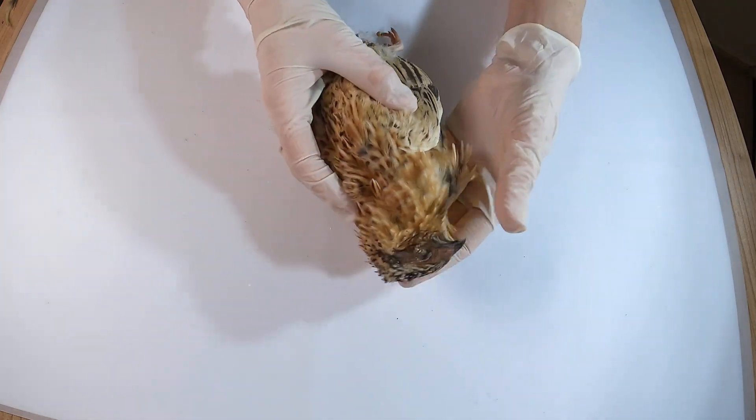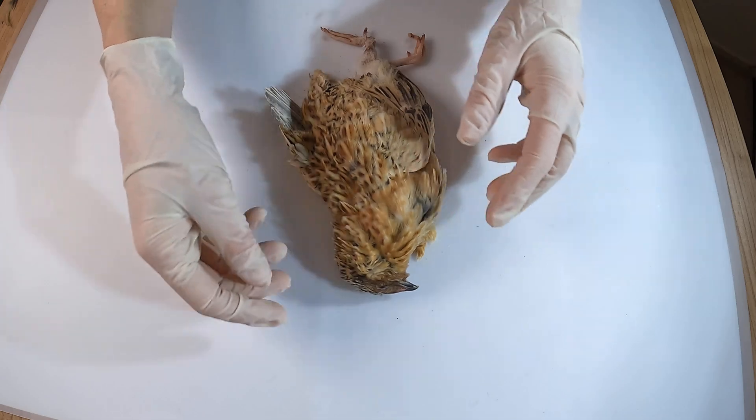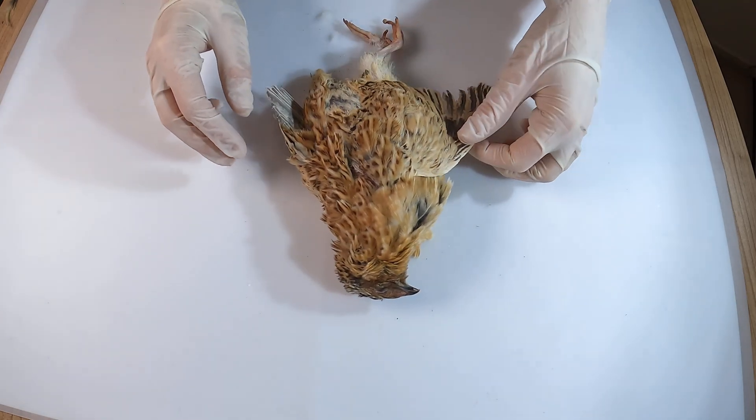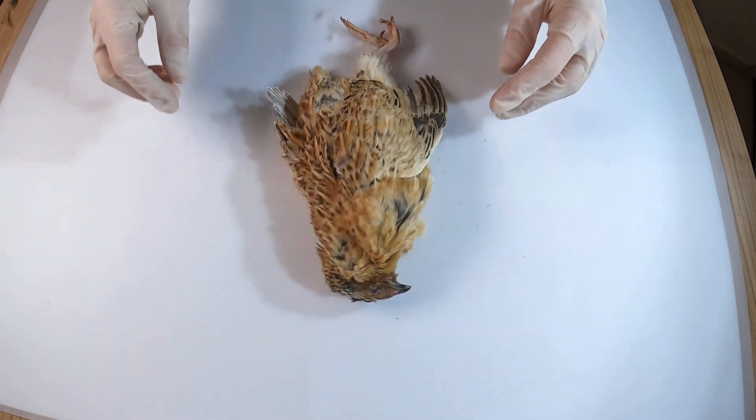This strategy allows them to remain undetected until the last possible moment. If the threat persists, they may suddenly flush into the air in an explosive burst of flight or dart away on foot to find cover under shrubs. More on the muscles that make this possible later.